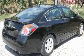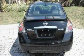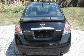Its top features include heater vents for rear-seated passengers, cruise control, a rear window defroster, a CD player, a multi-link rear suspension, and aluminum wheels.